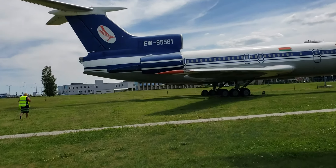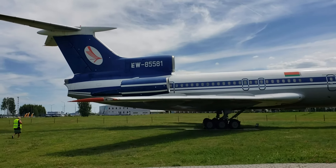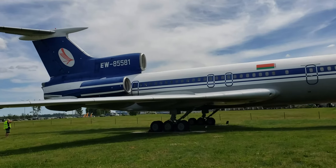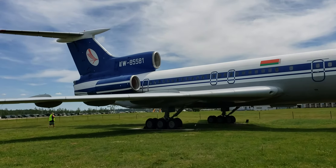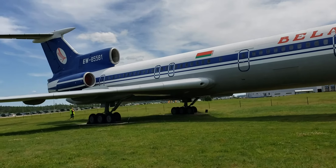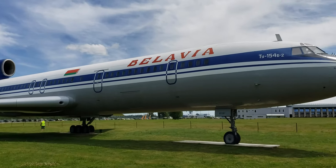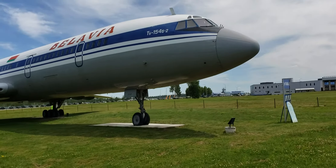Here we have a Tupolev 154 — ripoff of a 727 — but again a mainstay of the Soviet fleet for Aeroflot and other aviation entities post-breakup. Still in service in a couple of places, but not many. The engines — I forget who did the engines — but they had a lot of maintenance issues to keep them flying.